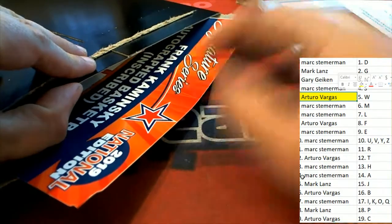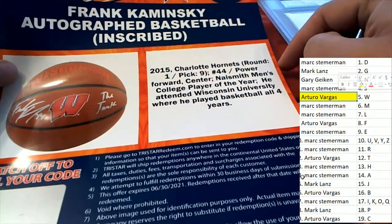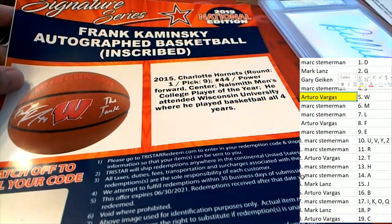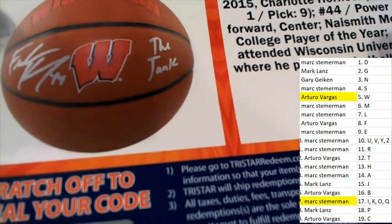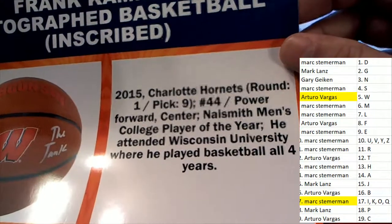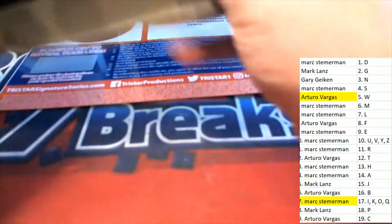There's something else in here — another hit! It's a Frank Kaminsky, and this is going to go to letter K. It's an inscribed basketball. Marques, congratulations — it's an autograph inscribed 'the tank,' Frank the Tank. Redemption of Frank the Tank, Frank Kaminsky. Is there anything else in here? Okay.